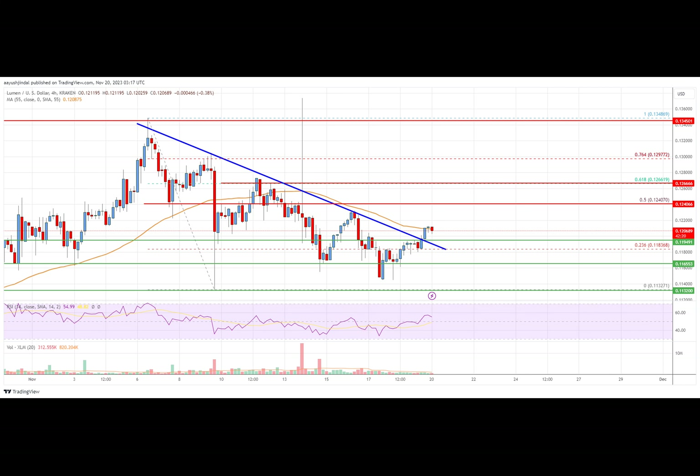Any more gains could lead the price toward the $0.1400 level. Initial support on the downside is near the $0.1195 level. The main support is near the $0.1165 zone. Any more losses could lead the price toward the $0.1132 level in the near term, below which the price might even retest $0.1100. The chart indicates that XLM price is now trading near $0.1200 and the 55 simple moving average four hours.